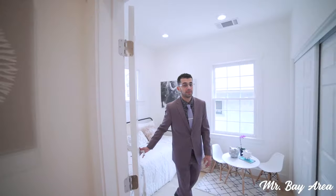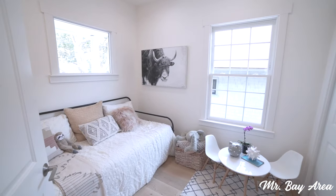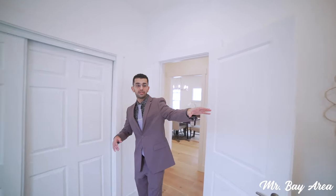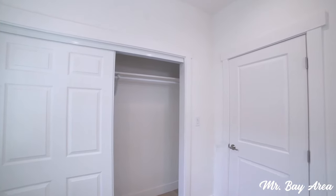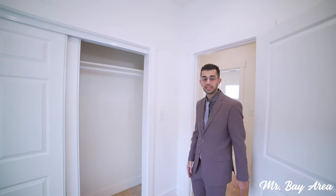Here we have the first bedroom of the property. As you can see right now it's set up as a kids room but it could also be used as an office space. Brand new windows set up, one side going out to the front of the home, the other side to the driveway. A nice large closet space here as well — great for a kids room, office space, or additional storage.